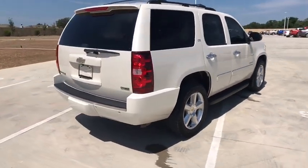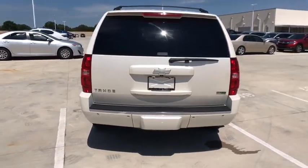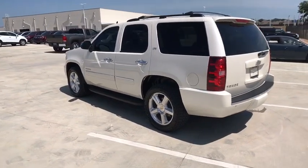Steering wheel audio controls, backup camera, keyless entry, tow hitch, remote engine start, navigation system, power passenger seat, stability control, and traction control.